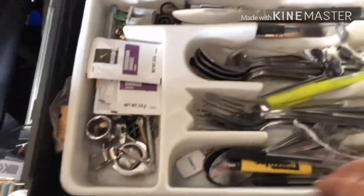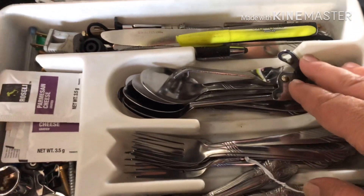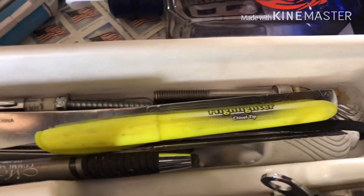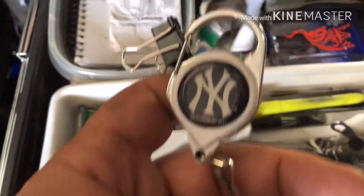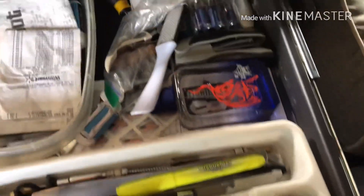Right above the refrigerator is a drawer. In here I have real silverware - I refuse to eat with plastic silverware. I have a real can opener in case I need it. This is mainly like a junk drawer - I got a stapler because I've got to staple my paperwork together, a highlighter, and of course the real team - New York Yankees and the Cowboys too. Can't forget the Cowboys, cowboy fans for life. That's the drawer right above the refrigerator - it's a package deal from Freightliner. Some of them don't have them.